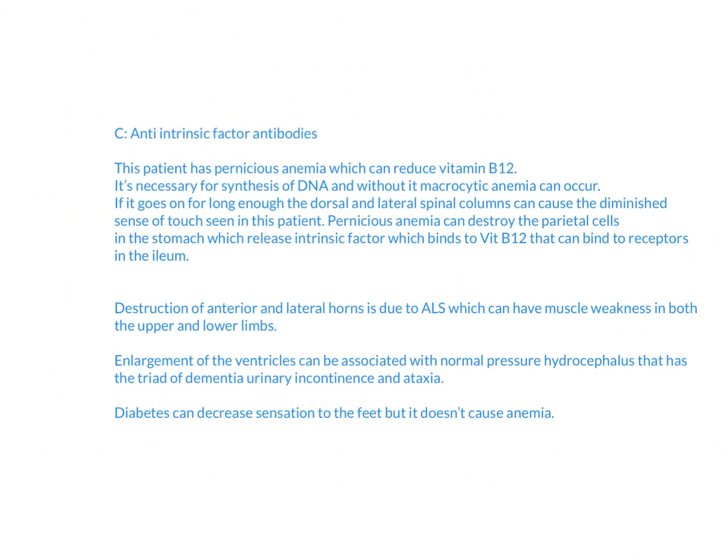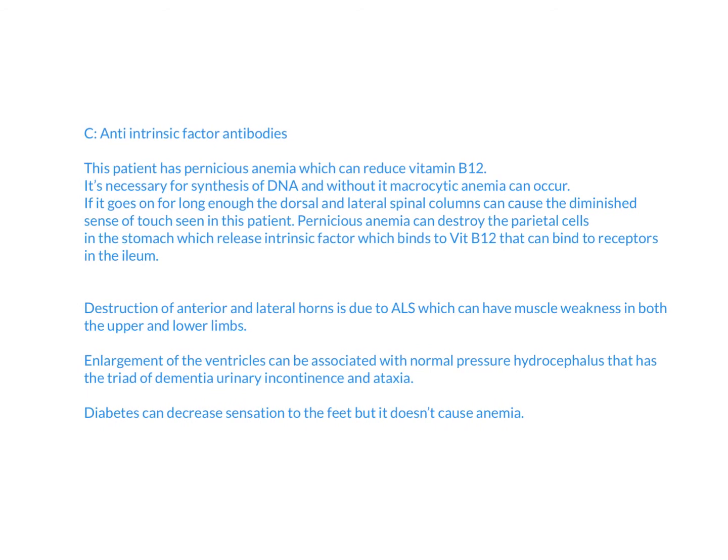For this one, we're going to have a patient with pernicious anemia, which involves reduction of vitamin B12. Vitamin B12 is necessary for DNA synthesis, and without it you develop macrocytic anemia, where MCV is over 100 — which is what we see here with 110. If it goes on long enough, the dorsal and lateral spinal columns are affected, causing the diminished sense of touch seen in this patient. Pernicious anemia destroys the parietal cells in the stomach, which release intrinsic factor. Intrinsic factor binds to vitamin B12, which then binds to receptors in the ileum to absorb the entire complex and help process vitamin B12.